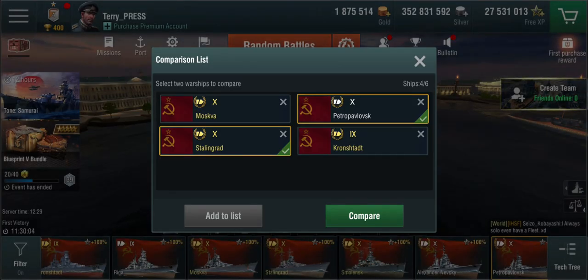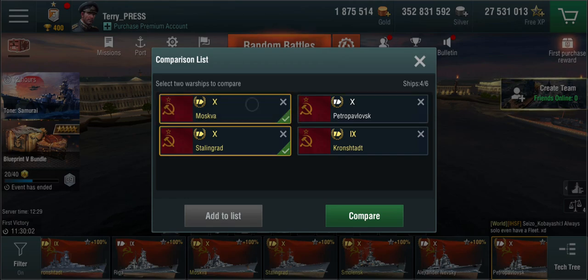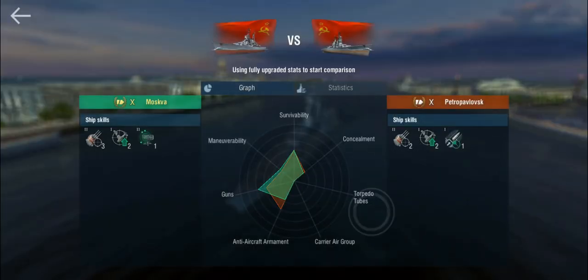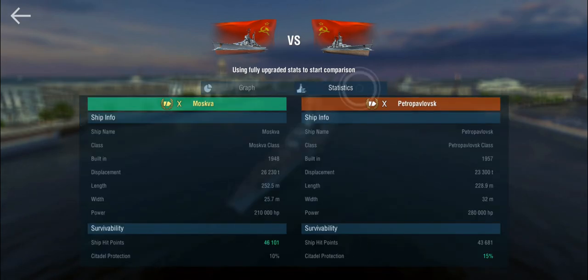Comparing the Petro to the Moskva — the other Stalingrad class battlecruiser in the game — we notice that the Moskva gets an additional precise aim and actually has radar, whereas the Petro does not. Which is funny, because the description of the Petro says it was a ship in a hypothetical universe designed with lessons learned from World War II, and radar definitely falls into that.